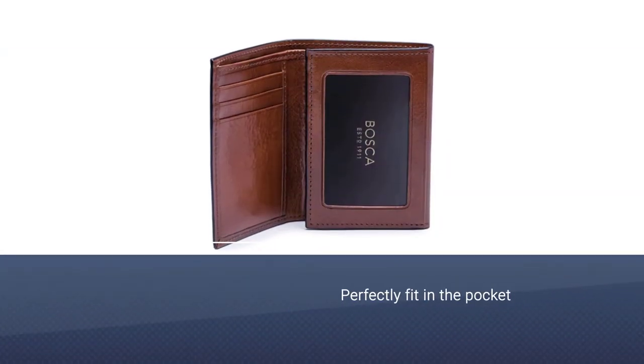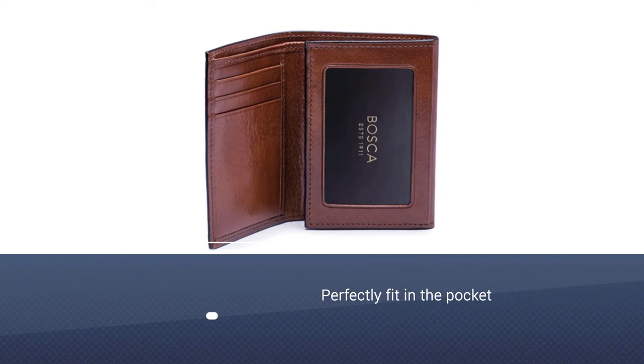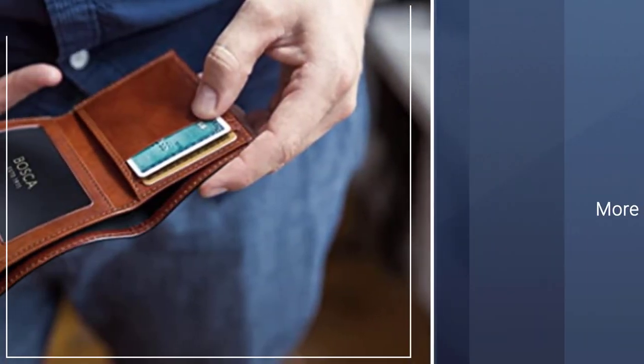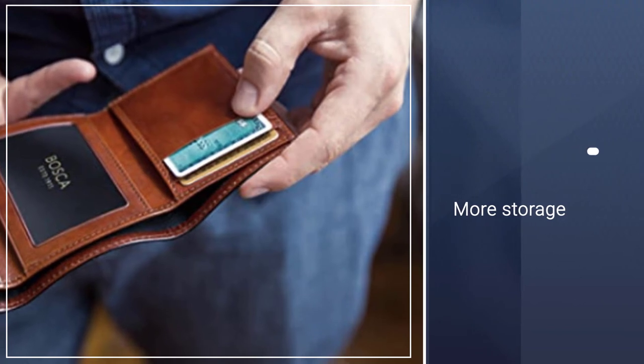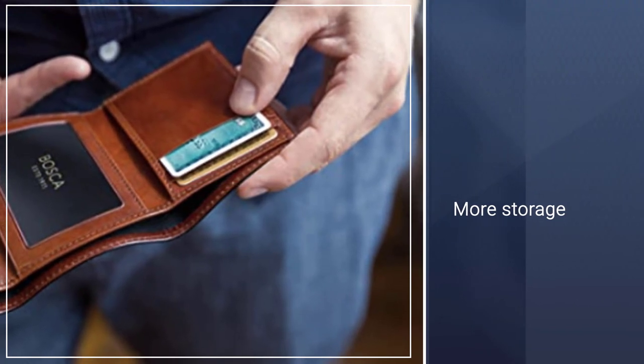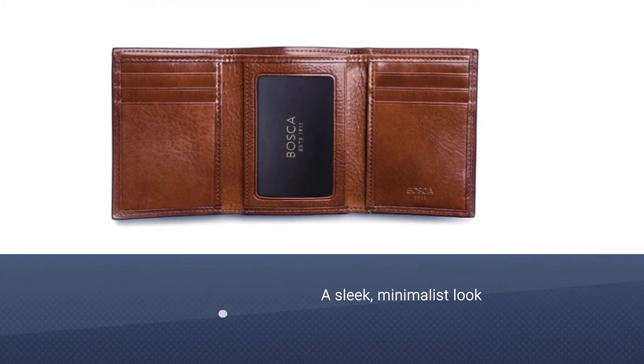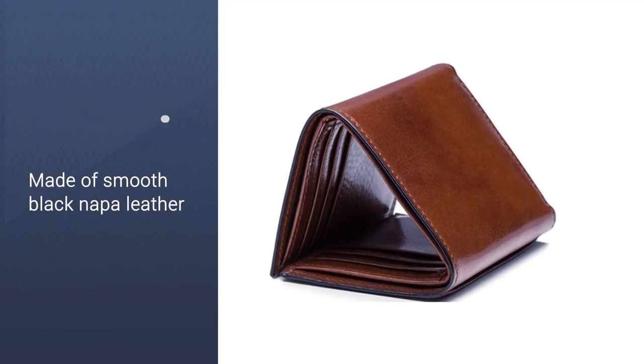Number four: the Bosca Trifold Wallet for men. If you store a lot of things in your wallet, a trifold style may fit better in your pocket than a bifold or billfold. This style maximizes storage while minimizing bulk. Although trifold wallets are more popular among women and there aren't many men's options on the market, this Bosca wallet stands out as one of the best with a sleek, minimalist look.